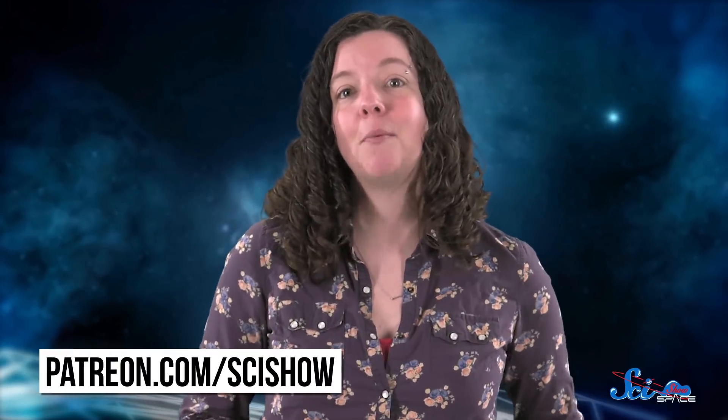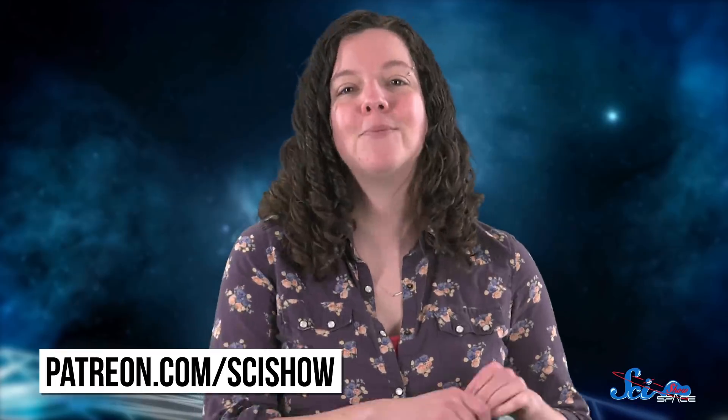Thanks for watching this episode of SciShow Space, and especially thanks to our patrons on Patreon, who make it all possible. If you'd like to help us keep making episodes like this, you can go to patreon.com/scishow.